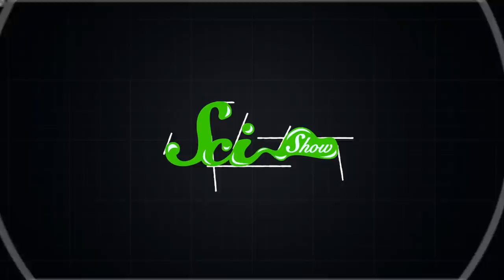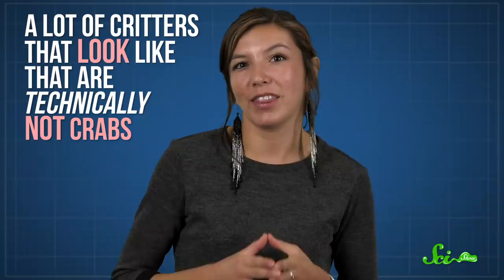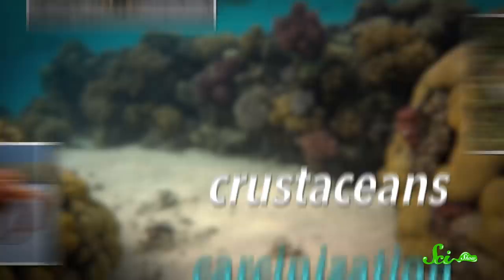If I asked you to picture a crab, chances are you would imagine a creature with a flat, hard shell, legs sticking out to the sides, and some pinchy claws up front. And you wouldn't be wrong! Except, what if I told you that a lot of critters that look like that are technically not crabs? King crabs, coconut crabs, and porcelain crabs all look pretty crabby, but they're all examples of crustaceans who have undergone carcinization, the convergent evolution of a crab-like form.